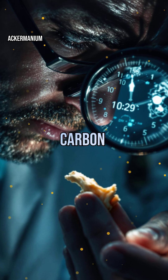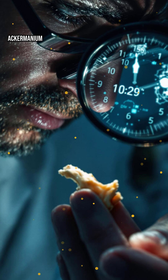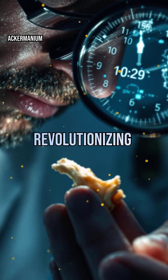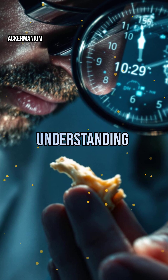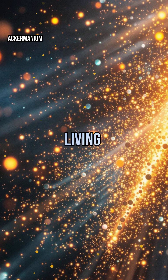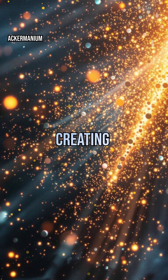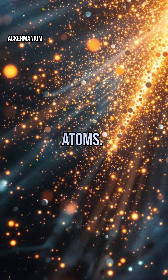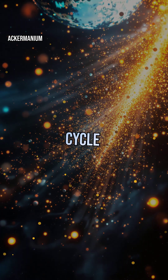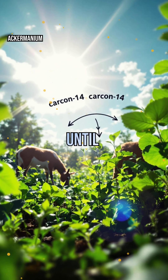Scientists measure how much carbon-14 remains to calculate how long it's been since death. But how does carbon-14 get into living things? Cosmic rays from space strike Earth's atmosphere, creating carbon-14 atoms. Plants absorb it during photosynthesis, and animals eat the plants. This cycle keeps carbon-14 circulating in all living things, until death.